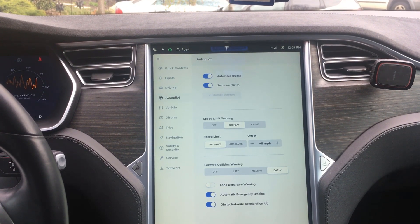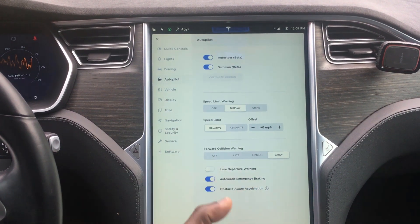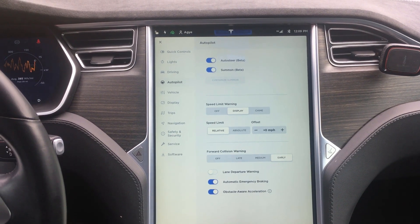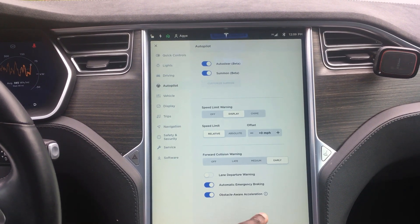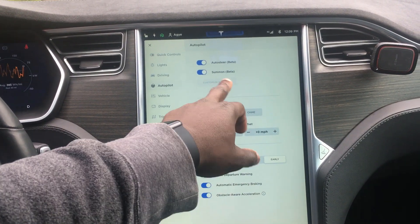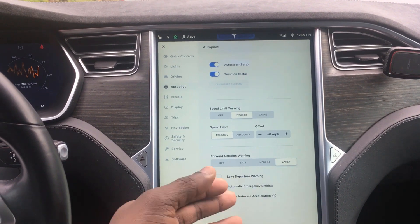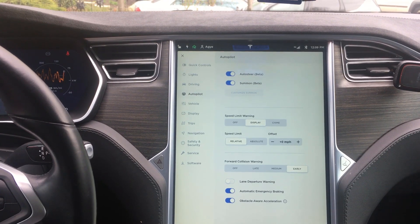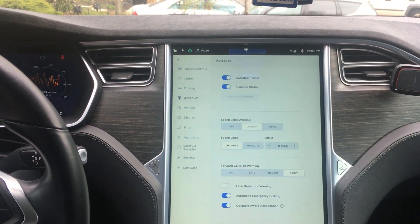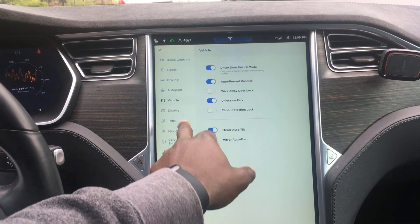If you're looking to buy a Tesla and you find one with Autopilot One, don't shy away from it. You still get a lot of features: lane departure warning, forward collision warning, obstacle-aware acceleration, and automatic emergency braking. You still get Autopilot, and I even have the summon feature where I can move it in and out of the garage. I don't have the advanced Smart Summon — the one that lets the car drive to you in a parking lot — but it's not really needed.